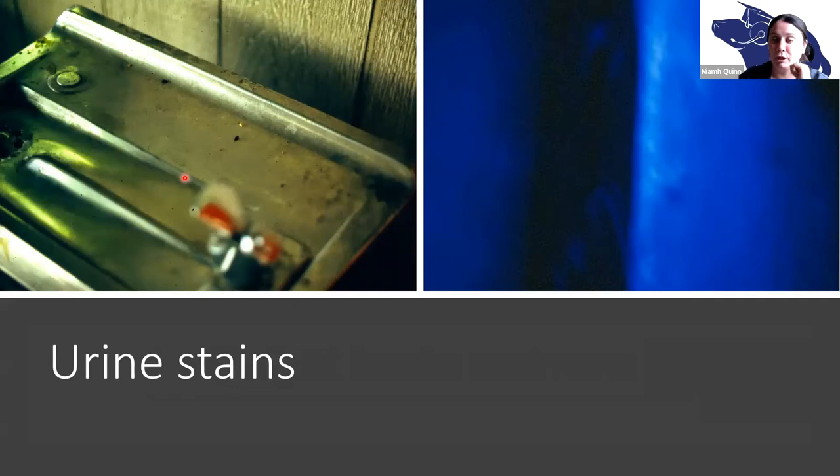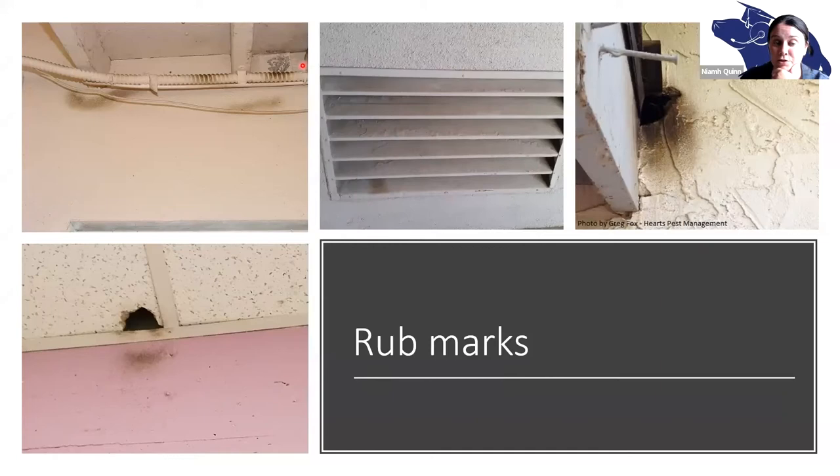Rub marks are also very helpful for identifying rodent signs and looking at their travel pathways. For example, you can see a rub mark here, and then what we call a swing mark where it can't get across the beam on the pipe and swings around and continues. Sometimes they're really obvious and sometimes they're less conspicuous, like on this grate. Often they can also be very easily used, like in this case where the rodent was coming in and out and we were able to exclude the rodent from this room by improving the screen on the back of this vent.